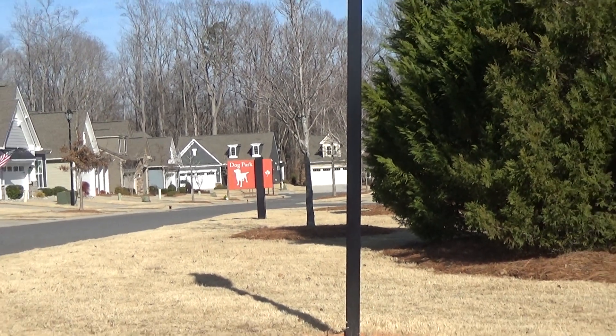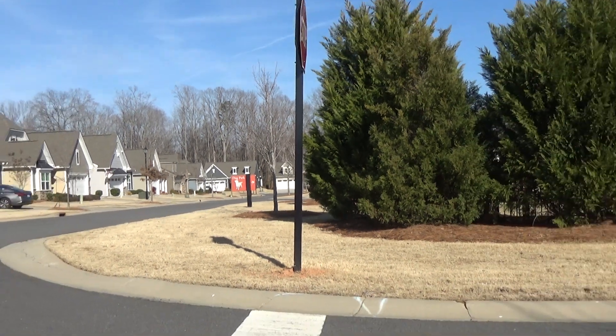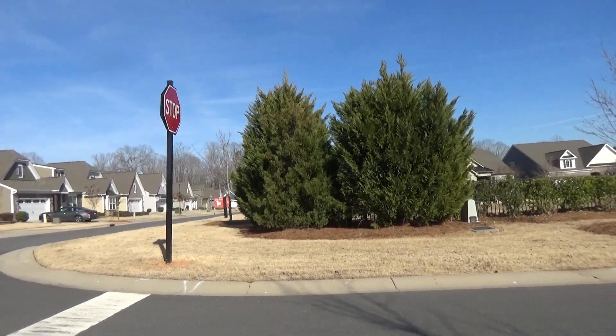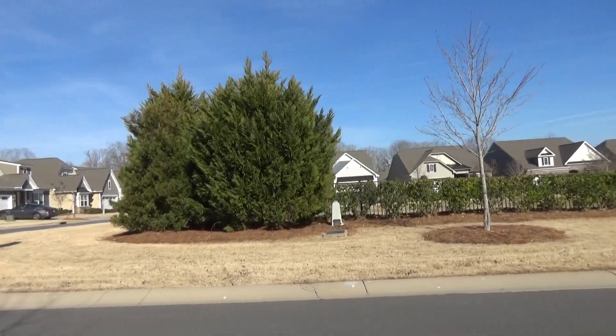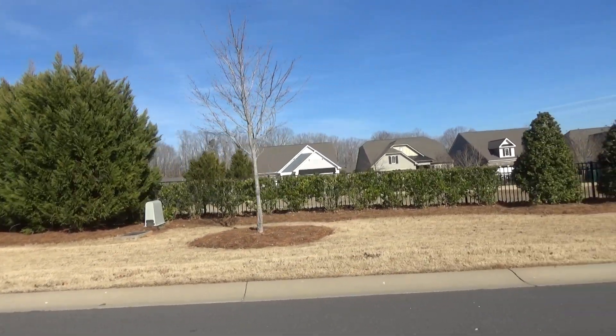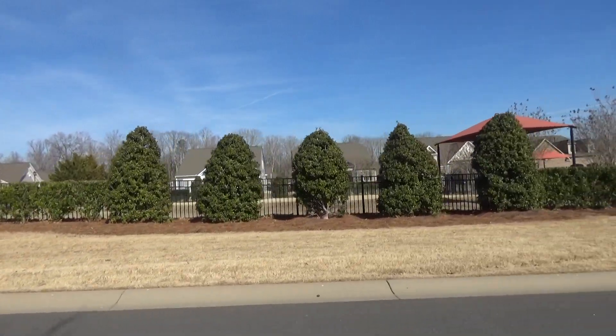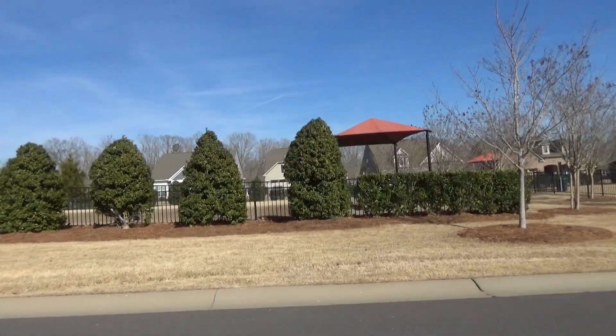I just have so many memories of coming in here with buyers and looking at new construction for them. Today, Rodney Jones and I are working on behalf of one of my YouTube subscribers. They asked, do they have a dog park? And so I said, Rodney, while you're doing a FaceTime with them on a resale, let me come over here.